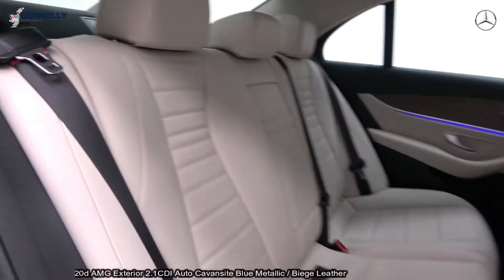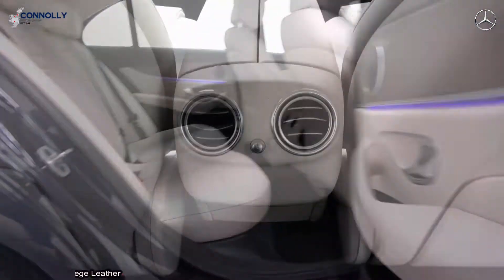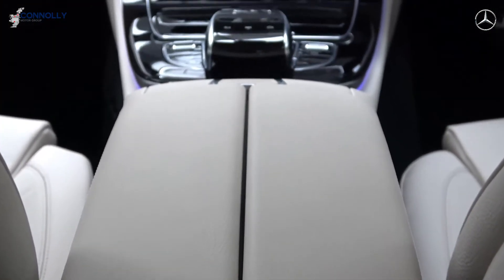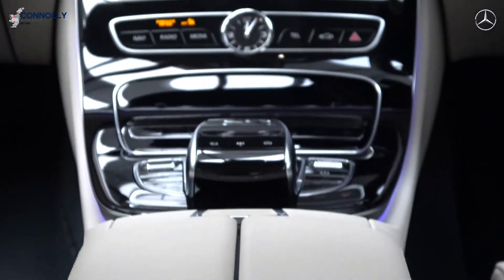Colour-coded electric heated folding wing mirrors, chrome trim exterior, remote boot release, and a black leather multi-function steering wheel with paddle shifts to facilitate your manual drive.